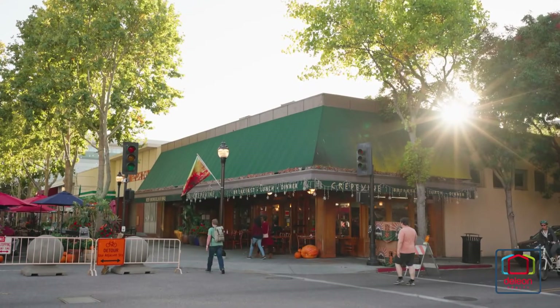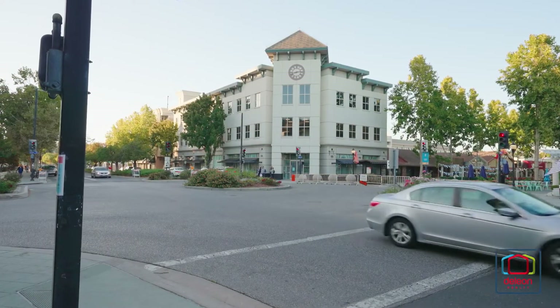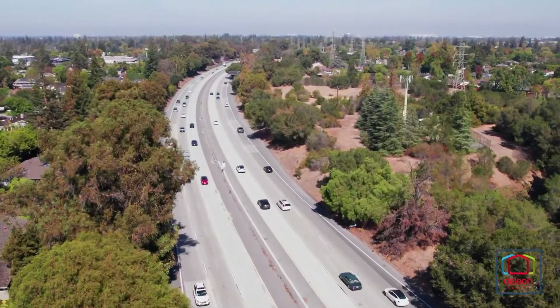This outstanding location is within walking distance of the shops and restaurants of downtown Mountain View, as well as Caltrain and VTA Light Rail, with Highway 85 just a five-minute drive away.